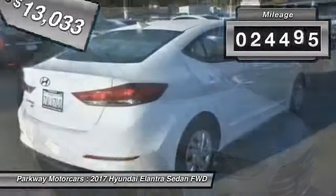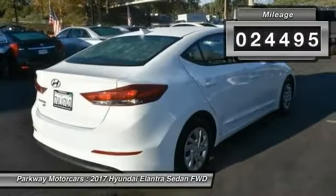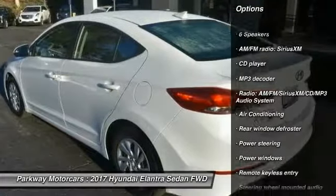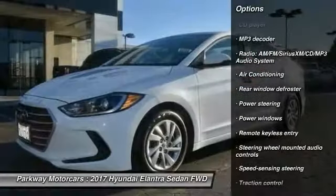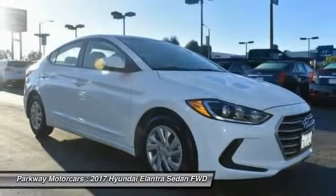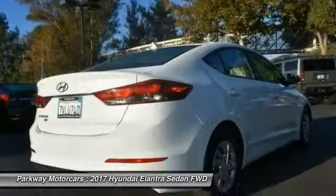This vehicle has less than 25,000 miles. Here are some of this vehicle's great options: traction control, dual airbags, air conditioning, one owner, power steering, electronic stability control, power windows, trip computer, security system, and CD player.